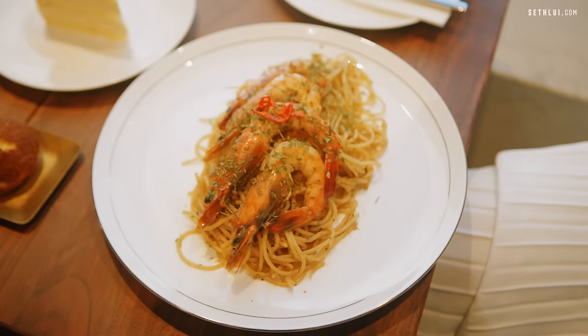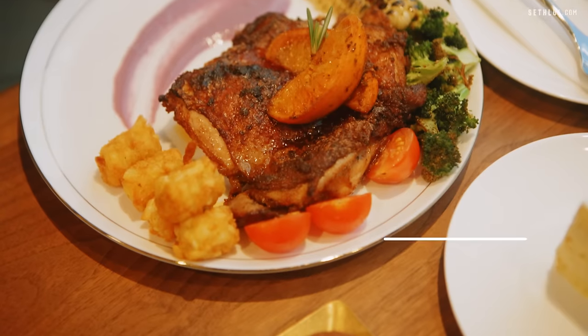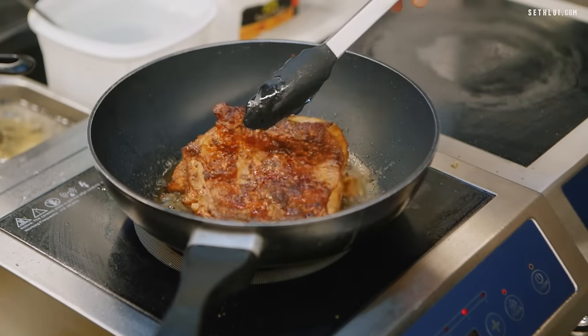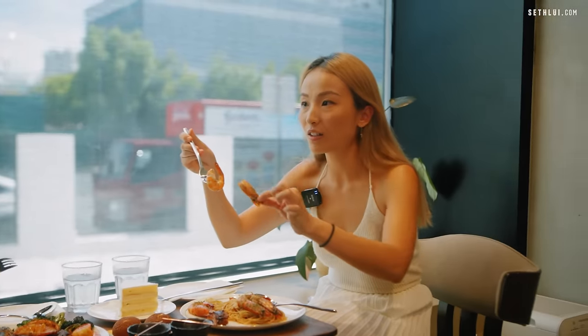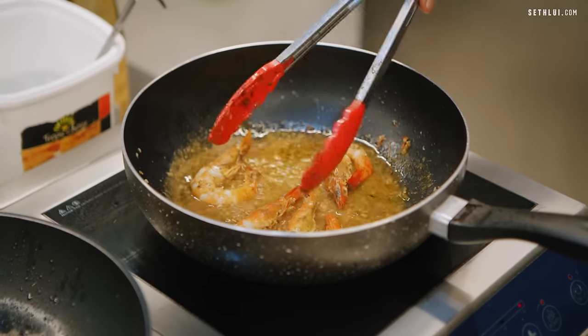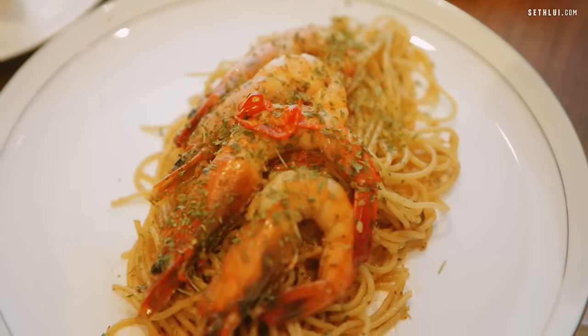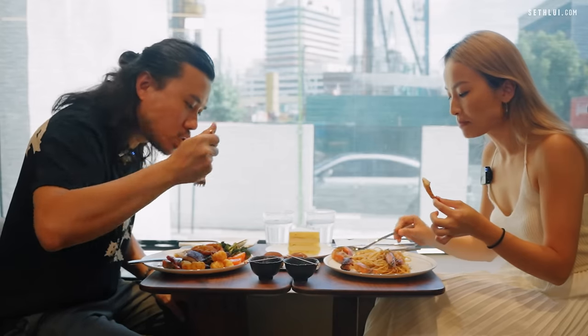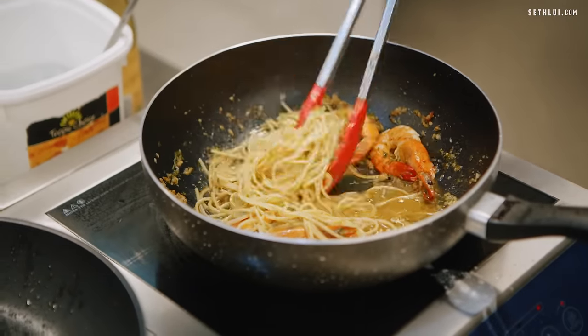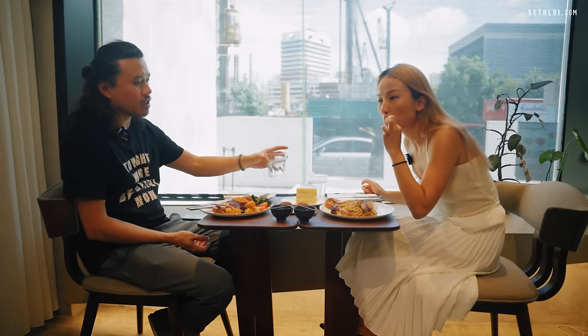Even though the whole cafe is called Miss Durian, there are non-durian mains. This is new — it's tom yum pasta. And then yours is the orange buttered chicken. It's pretty good but the pasta is a little bit al dente. I think it's the authentic texture — it's quite spicy though; the tom yum kicks you after.